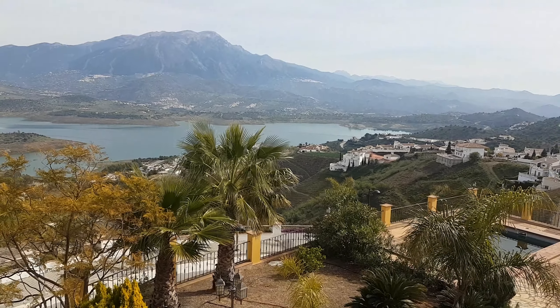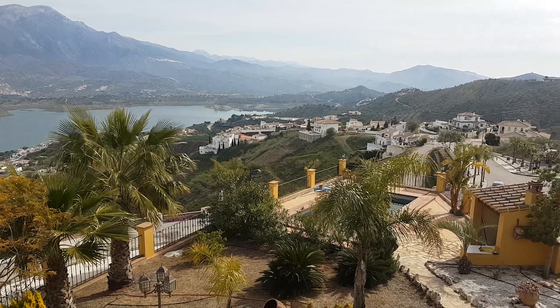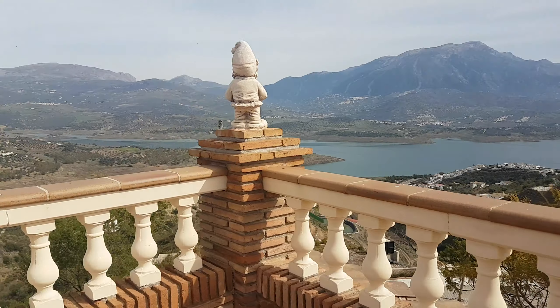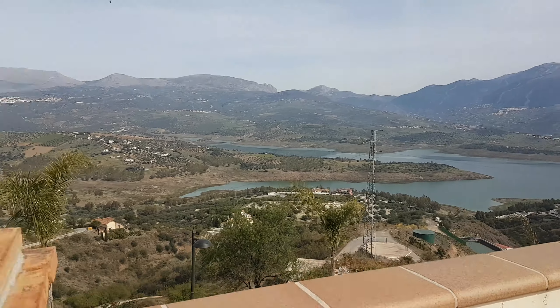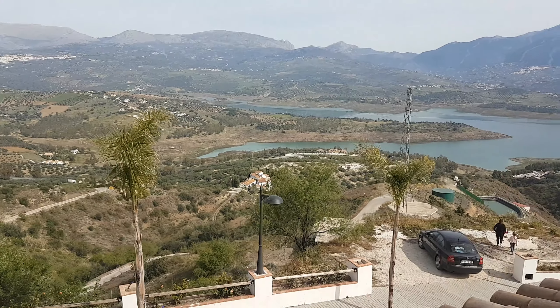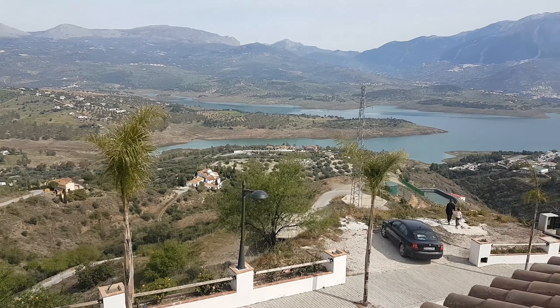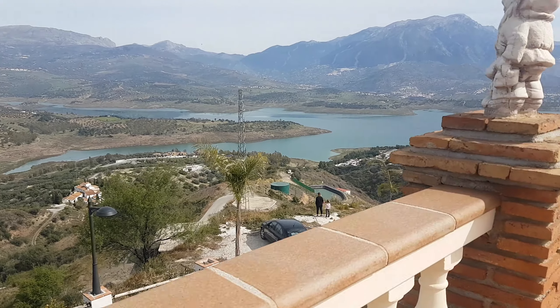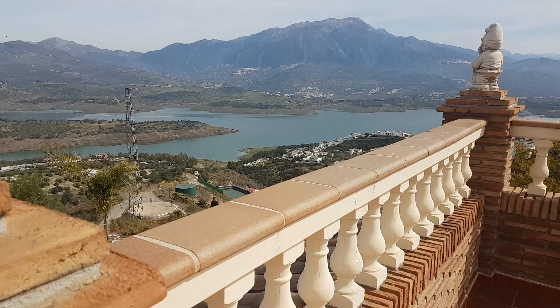It's an impressive property — lots of work, time, and money has been spent getting it to this stage. If you want further details on Villa Anna, please contact us directly on 0034 696 522 171 or via our website at villasolutions.net.